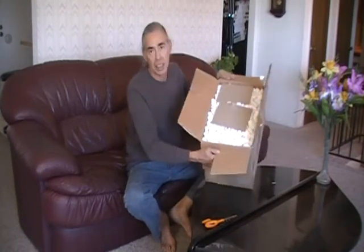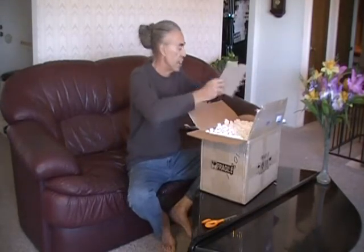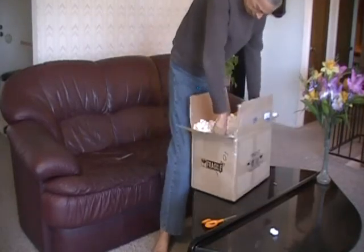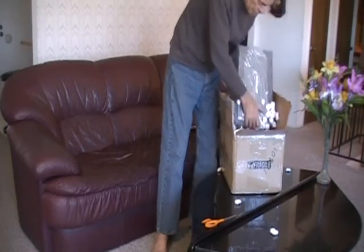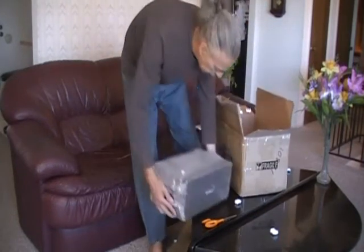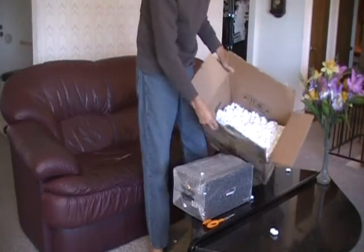Wow, they really did pack it well. So if you want to know about these guys, they seem like they've got their act together. Let's pull it out — nice big mess. This model is by Top Speed. The shipping was really well done and the box is heavy duty.